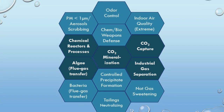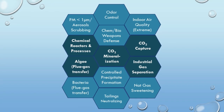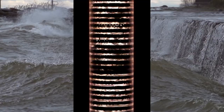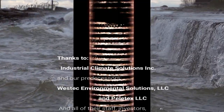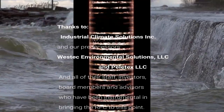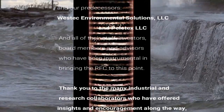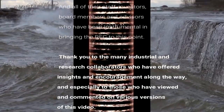ICS is actively seeking strategic partners for joint development of applications and as channel partners. Work with us to incorporate the unique benefits of the regenerative froth contactor into your next-generation industrial solutions. For more information on Industrial Climate Solutions and the regenerative froth contactor, visit our website or reach out to us directly at info@ICSolutions.org.